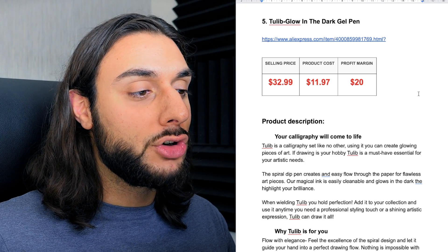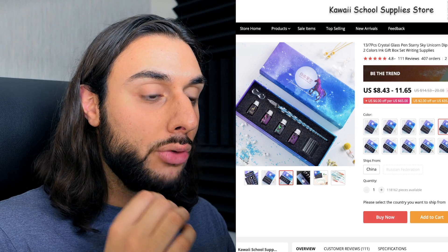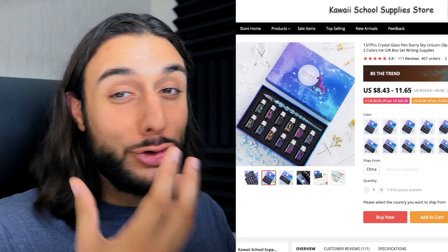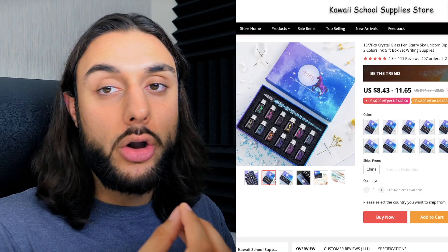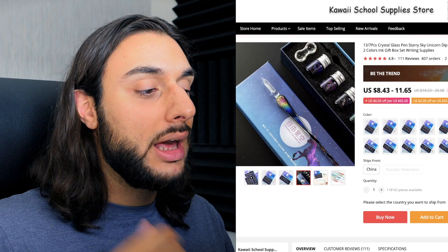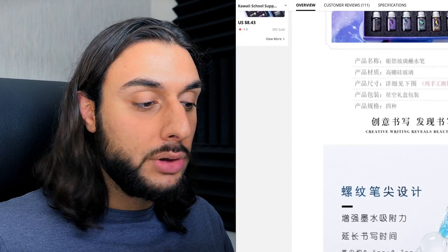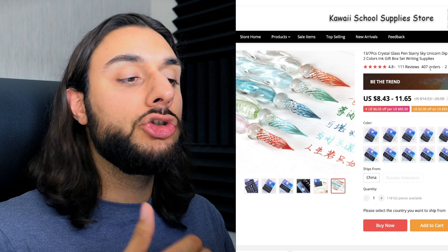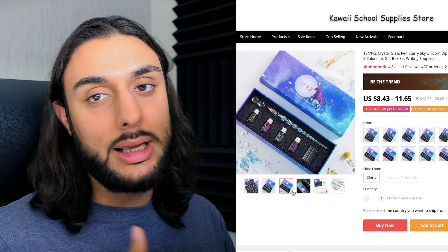The fifth product on today's list is the Tulip Glow-in-the-Dark gel pen. Looking at AliExpress, it's this crystal unicorn glass dip glow-in-the-dark pen that comes in an amazing gift set and just looks so great. There are loads of unicorn lovers out there who are going to love this product. It's a really high-end, great gift product because it comes in a lovely box set — really high quality, a glass pen. What it enables you to do is draw, and it feels really nice in your hand because of the glass. It's got 407 orders, so it's really untapped, with 111 reviews and a 4.8-star review.